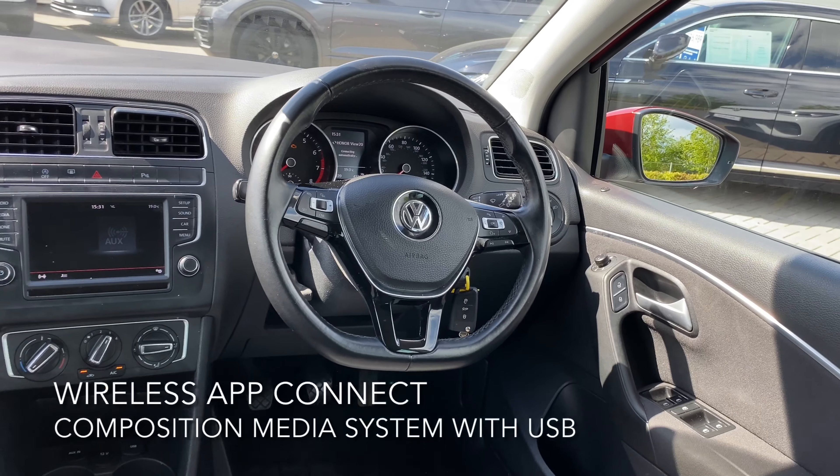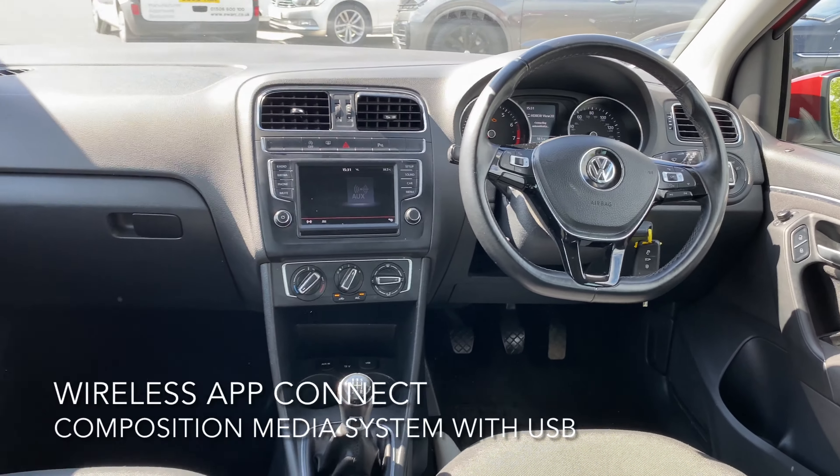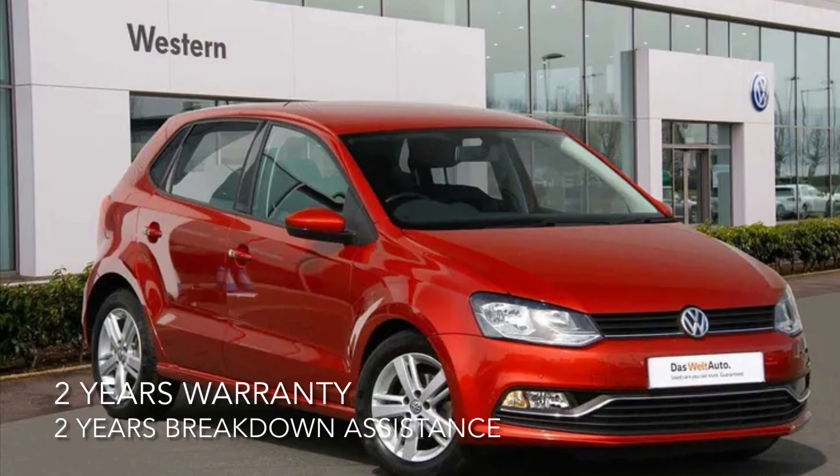The interior includes DAB digital radio, wireless app connect and a composition media system with USB.